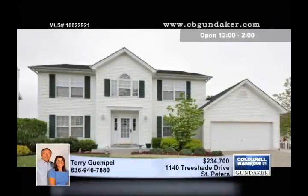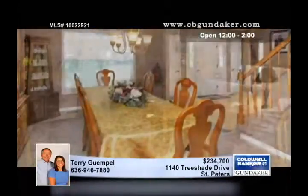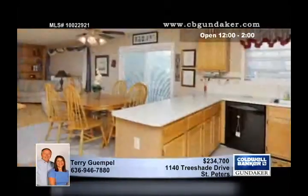Beautiful, spacious, and filled to the brim with updates. This home has new carpet in the living and family rooms and upstairs. There's some new plumbing, and the Pella patio door has custom built-in blinds.